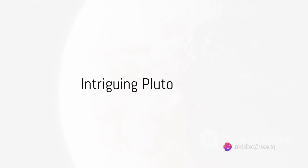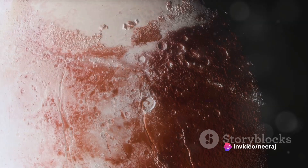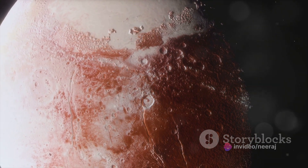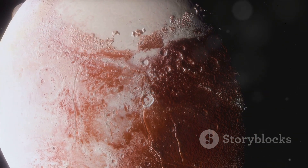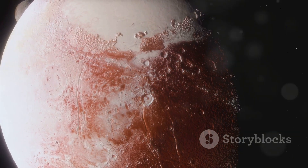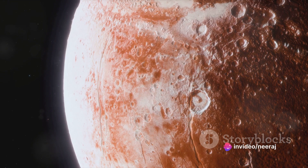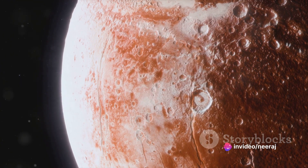Have you ever wondered about the uniqueness of Pluto's atmosphere? In the vast expanse of our solar system, Pluto stands out as the only known dwarf planet to have an atmosphere. This tiny celestial body, located at the farthest reaches of our solar system, envelops itself with a thin, ethereal layer of gases.